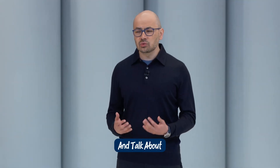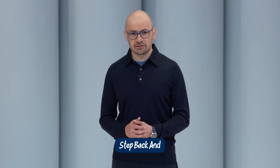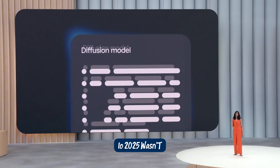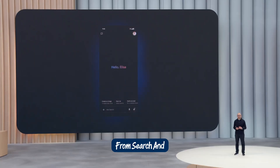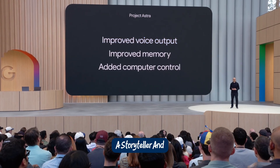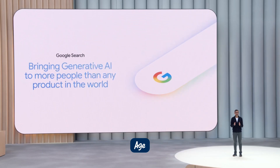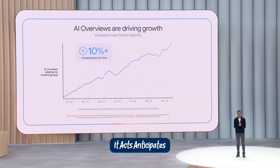Now let's wrap it all up and talk about why all these announcements matter — not just for tech fans, but for everyone. Why does all this matter? Because Google I.O. 2025 wasn't just about flashy tech demos or futuristic concepts. It was about a fundamental shift in how we live, work, create, and connect. AI is no longer a side feature or a nice-to-have tool — it's the new platform, the foundation that powers everything from search and communication to healthcare and creativity. Gemini isn't just an assistant anymore — it's a developer, a researcher, a storyteller, and even a teammate. Tools like Veo 3 and Imogen 4 are redefining what it means to be a creator in the digital age. And with innovations like Project Mariner and Astra Glasses, Google is pushing AI into spaces where it doesn't just respond — it acts, anticipates, and assists in real time. This is more than just progress. This is transformation.